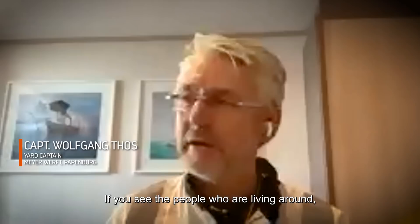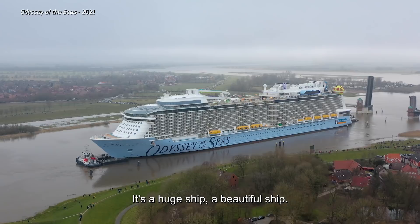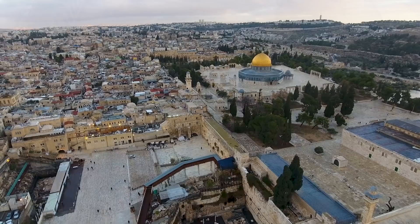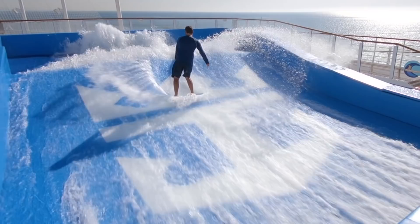If you see the people living around, the people related to the shipyard — there are many who really love to see the end product. It's a huge ship, a beautiful ship. For Odyssey of the Seas specifically, she will be the first of her kind to call Israel her home for the summer, and then the United States come the fall, bringing memorable vacations to life for Royal Caribbean guests from all over the world. And after the journey they just went through, the rest is smooth sailing.